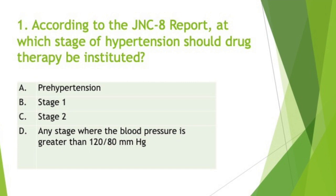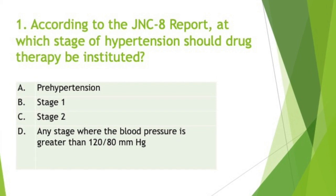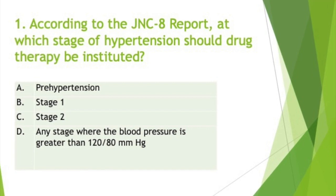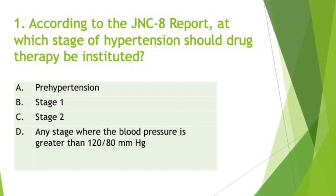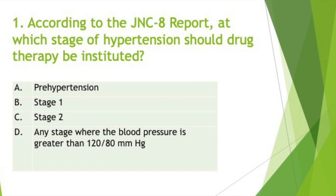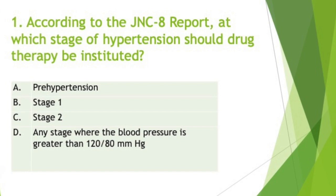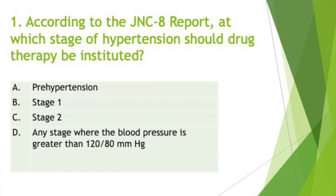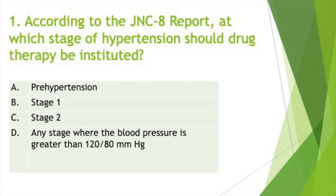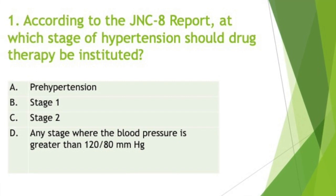Stage 2 hypertension is classified as systolic blood pressure greater than or equal to 160 and diastolic blood pressure greater than or equal to 100. There used to be a stage 3, but now they are all lumped into stage 2. The JNC8 recommended guidelines for treatment of hypertension use clinical judgment and consider the risks and benefits of treatment for each individual when setting goals. In 2014, JNC8 blood pressure goals recommend that patients who are 60 years and older maintain their blood pressure less than 150 over 90 mmHg.